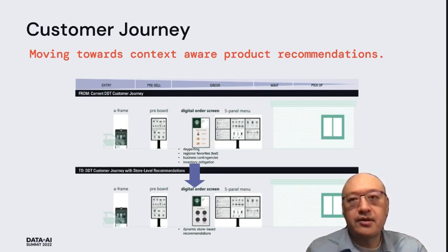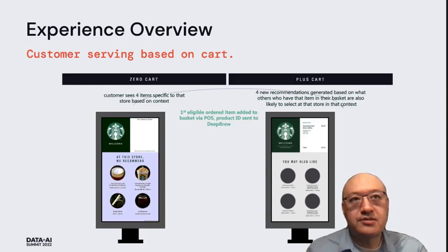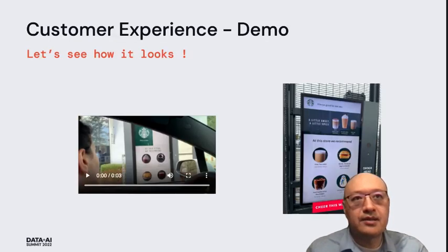We break up our recommendations into two parts. The first is before the customer has added any items to the cart — we call that the zero cart — where they'll see four items which are popular at the time of day for the customer or for the store. And after they've placed one item into their cart, we show a second recommendation which uses that information of the item carted in a plus-cart recommendation. With that, I'll move on to the demo.